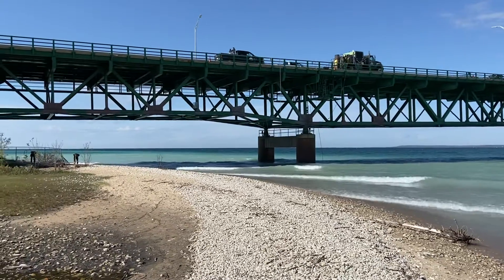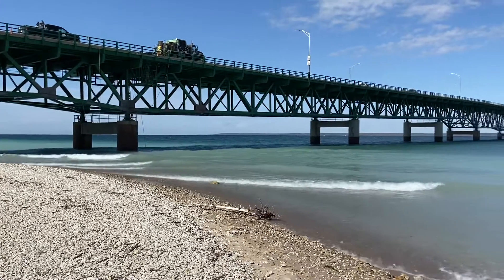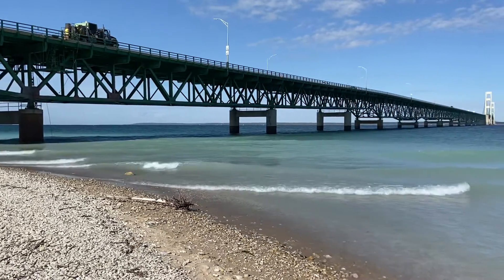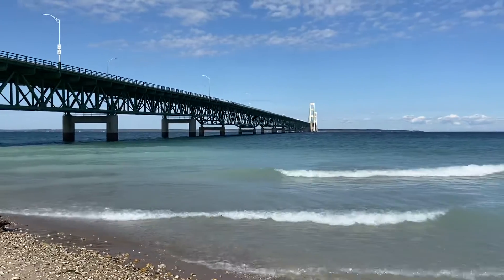I love this part of Michigan right here. This is the Mackinac Bridge. It connects the Lower Peninsula to the Upper Peninsula. And it's October 6th. You can see it's a five-mile bridge.